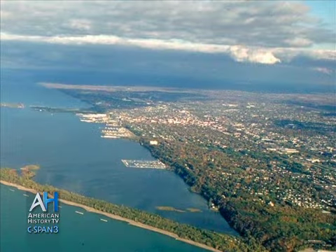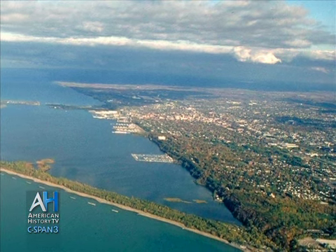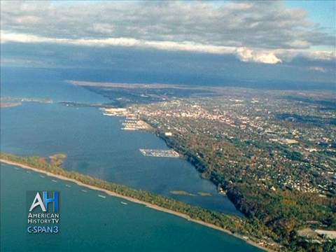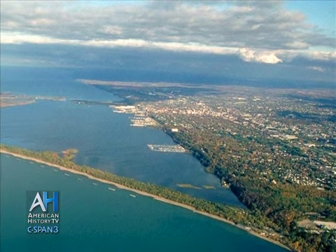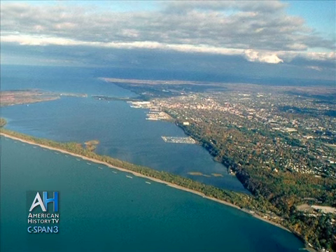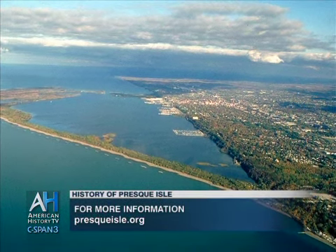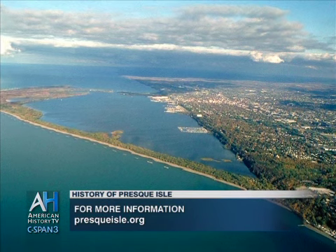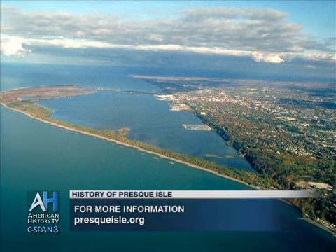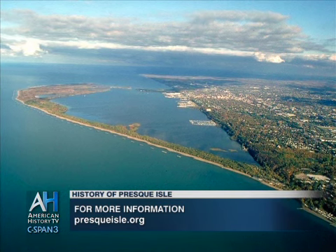The Native Americans told a story called the 'sheltering arm.' They thought of Presque Isle as a sheltering arm to the city of Erie. I think we are intertwined with the city as far as our history — the city of Erie wouldn't have been what it is today without the sheltering arm of Presque Isle, both in tourism, shipping, fishing, military base, and everything that happened in between happened because of the sheltering arm of Presque Isle.